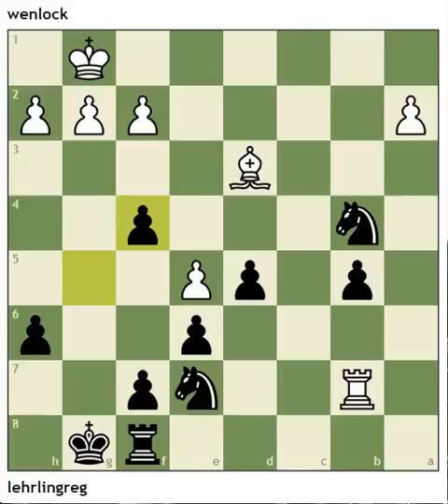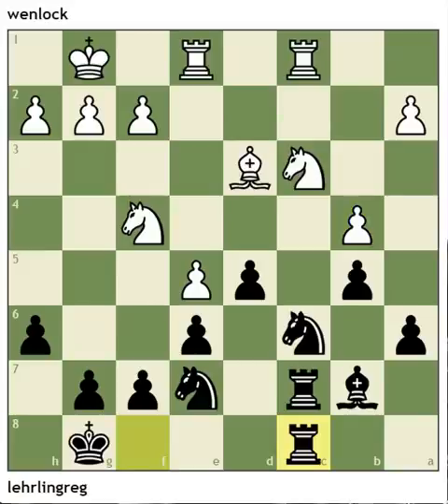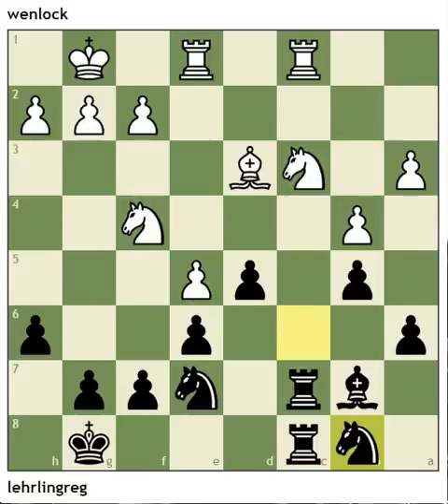Maybe he just missed the tactical implications of all this. Let's back it up slightly. So now b4 — but the move black plays is perfectly fine. He's preserving his pawn advantage and improving his position. White covers the pawn but black misses another way to win a pawn: knight takes e5, because the knight on c3 is not protected. But anyway, black brings the knight back to b8 and is still fine. He just missed a quicker win.